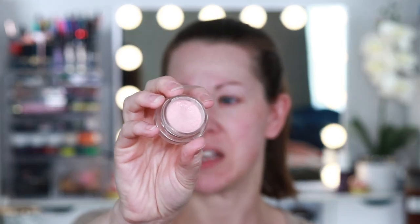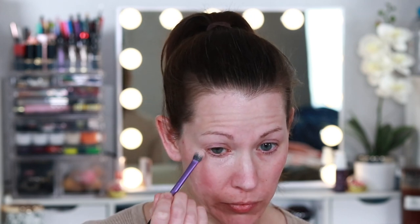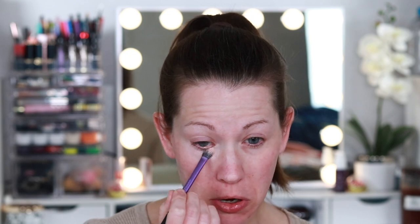Before we get into the Hourglass Vanish Seamless Foundation Stick, I'm going to take the Becca Under Eye Corrector underneath the eyes. I have to — my under eyes are dry, I'm getting older, almost 40, and I need something to add moisture. Can you see the fuzz and hair underneath my eyes? It's pretty blown out because of the light, but we're gonna throw it underneath anyway — a little fuzz never hurt nobody.